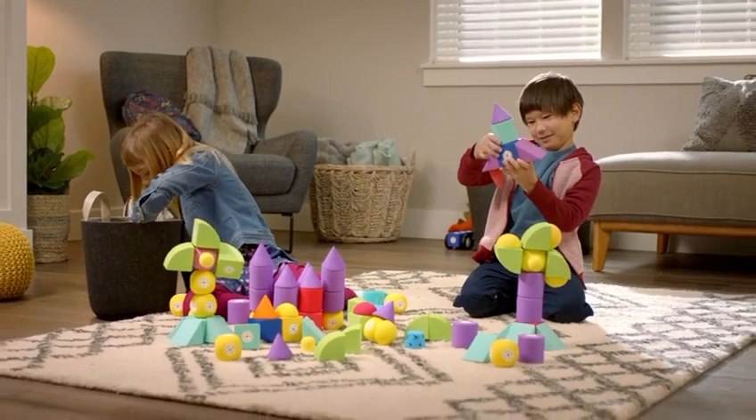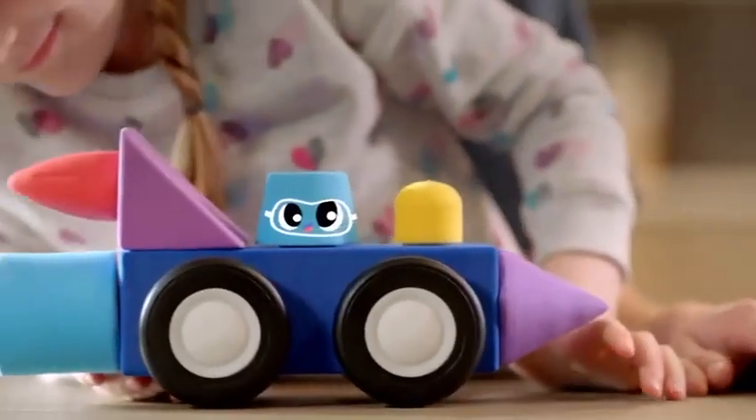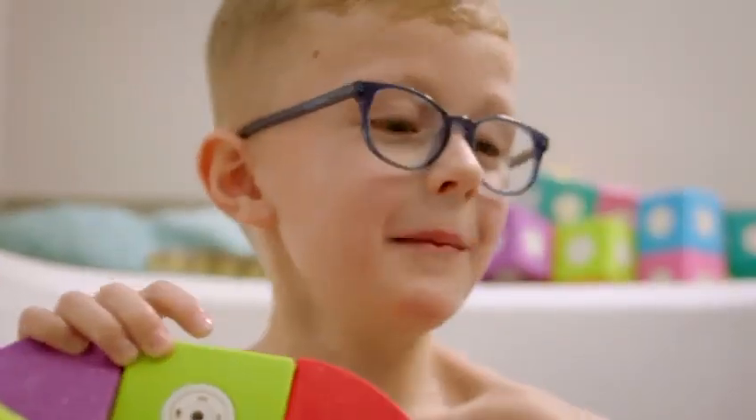Learn through play with Blockaroos — the magnetic building blocks that connect like magic. All Blockaroo pieces are compatible with each other. Mix and match your Blockaroos and connect together instantly.